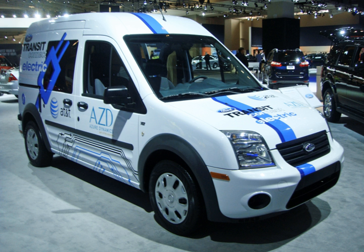The Azure Dynamics Transit Connect Electric is an all-electric van developed as a collaboration between Azure Dynamics and Ford Motor Company, but Azure was the official manufacturer of record. Due to financial difficulties, production of the electric van was stopped in March 2012, as the company filed for bankruptcy protection in the Supreme Court of British Columbia.